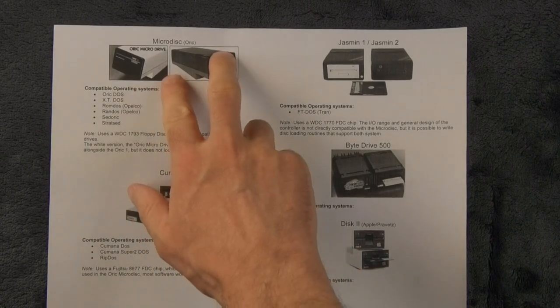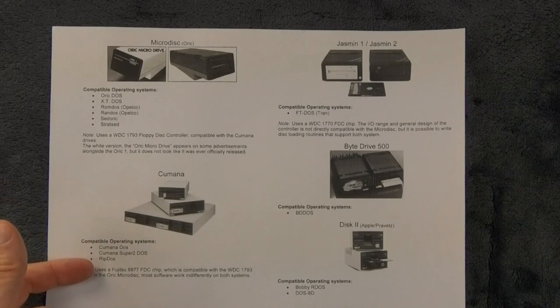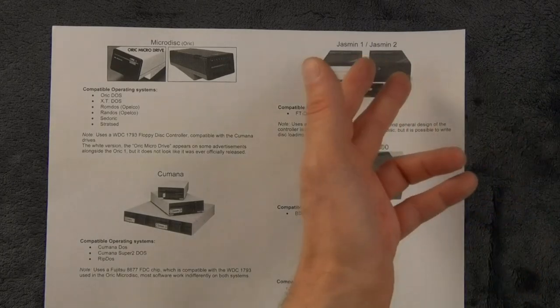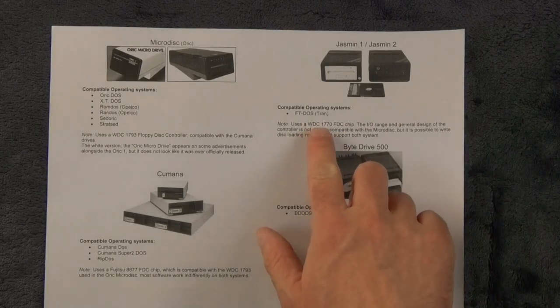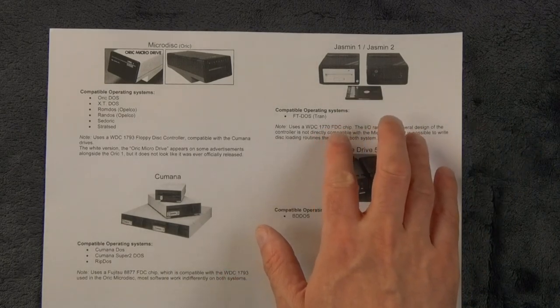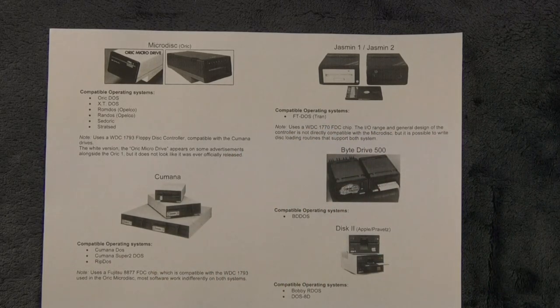I'm only going to talk about the ORIC Microdisc, which had a number of operating systems for it. The Kumana also had some different variants. I'm not going to talk about the Jasmin or By Drive, mostly because I never had any of these and I don't actually know how they work. These ones by default are not compatible with the Microdisc, but they use a floppy drive controller also from Western Digital, which is close enough that you can actually make loading routines that work on both systems. Recent demos and games like Blake 7 may actually be loading on Jasmin, but I don't know anyone who had one.